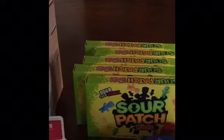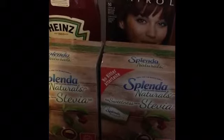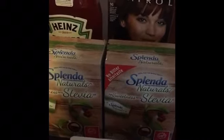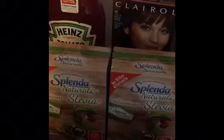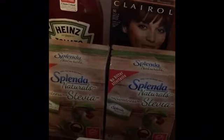On the Splenda Natural Stevia, these are $3.84 at my local Walmart. There is a $3 off coupon in the Smart Source 3/25 insert. You're going to pay 84 cents but you're going to get back $1, making the final price free plus a 52-cent money maker. You can do this rebate up to two times.